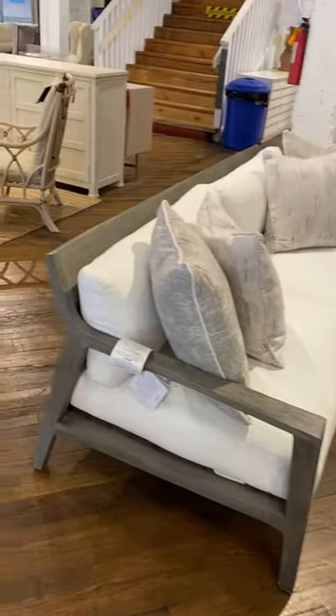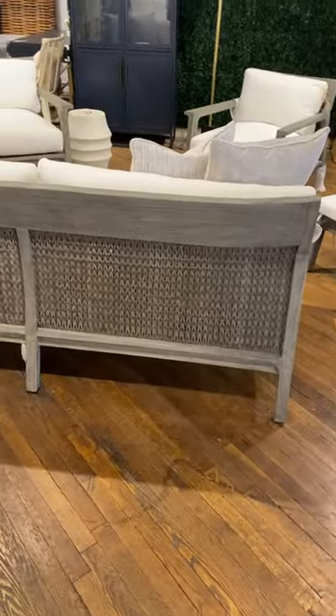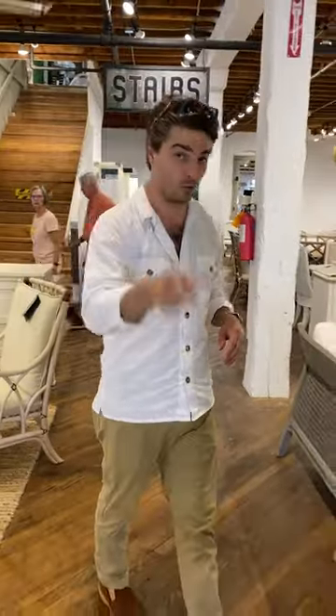Just to show you how much they care about that — if you look on the back, we have the woven panels, and then the back legs actually flare out to get more of an architectural vibe. So first floor, building 8, Bernhardt outdoor. Come check it out.